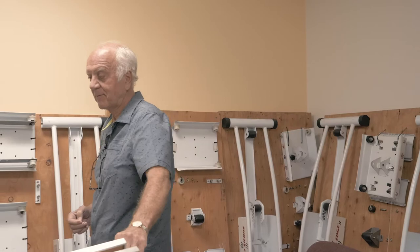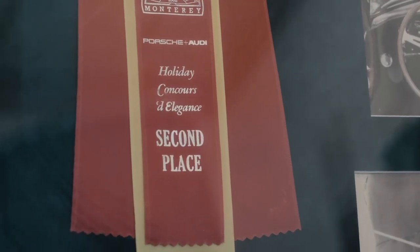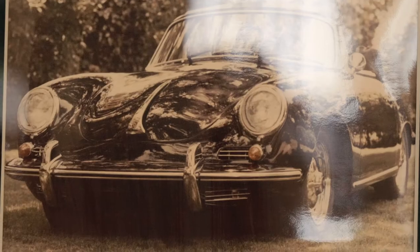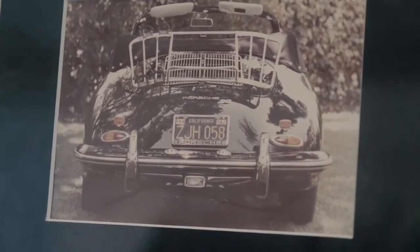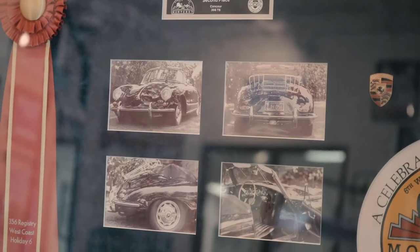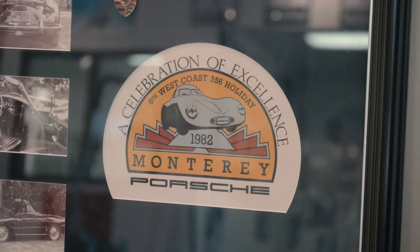I funded the company by entering my car in that Concours d'Elegance, not thinking I would win anything. But it was kind of a test for me, and the test resulted in a second-place overall medal. That began offers of $30,000 and $40,000 from people who were at the show and saw the vehicle and wanted to buy it.